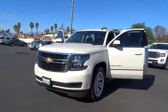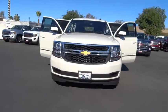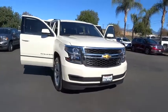The 2015 Chevrolet Suburban. The Suburban excels at towing heavy trailers, hauling loads of people and gear, and enduring hard use and rugged terrain.